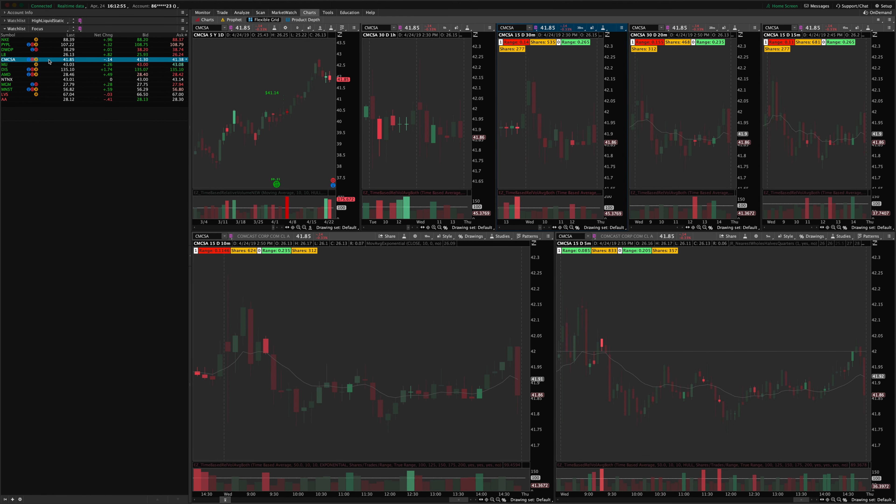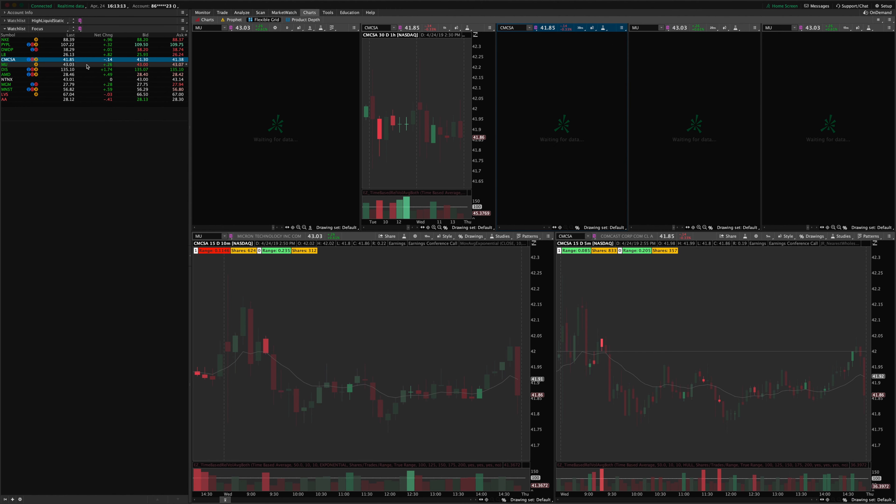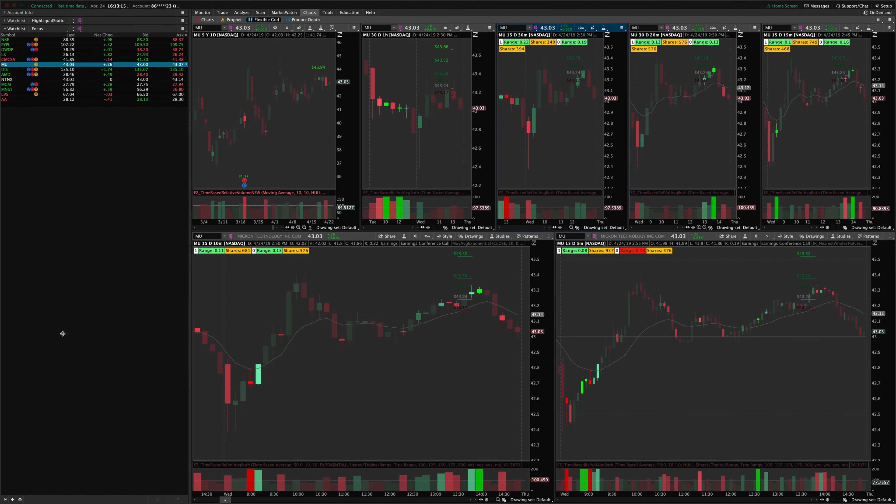CMCSA had volume churn on yesterday's candle and today's candle — I mentioned this this morning. We're just churning at the bottom of this pullback, and hopefully we'll break to the upside and get a nice swing trade out of that. It was basically just sideways all day today.